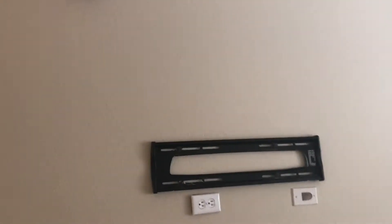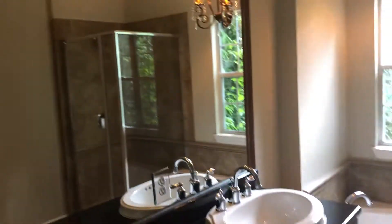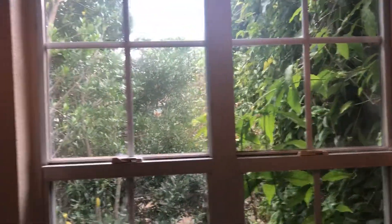Nice little sconces — those are going to stay. Doorbell. This is the master. They've got a tub and a window overlooking those vines they started growing — looks good out there. The shower feels a little small, kind of compact. Maybe I'm just used to a bigger shower, but it does feel a little small.